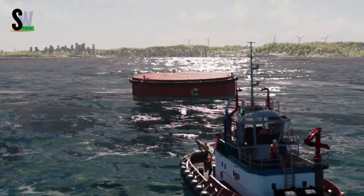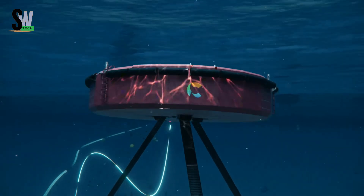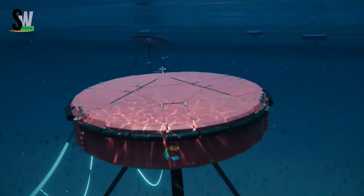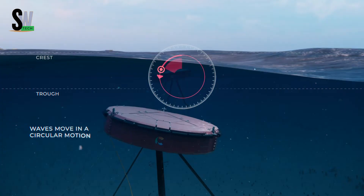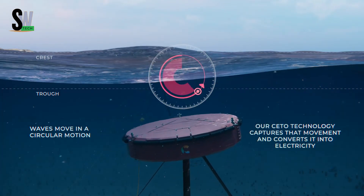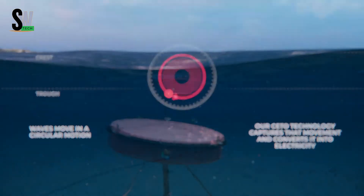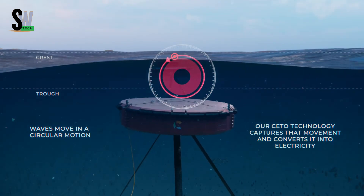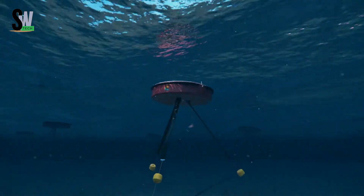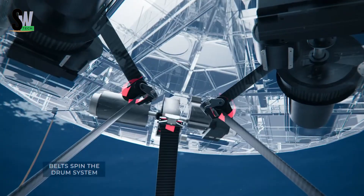The CETO system, developed by Carnegie Clean Energy, is an impressive example of how we can harness the ocean's power to create clean and sustainable energy. Instead of sitting on the surface, CETO uses large buoys that stay fully submerged and are anchored to the seafloor. As waves roll overhead, these buoys move up and down with the natural rhythm of the ocean. That movement powers a hydraulic system, which pushes pressurized water to shore. Once there, the pressure can be used in two powerful ways: spinning turbines to generate electricity or driving desalination units to create fresh drinking water.